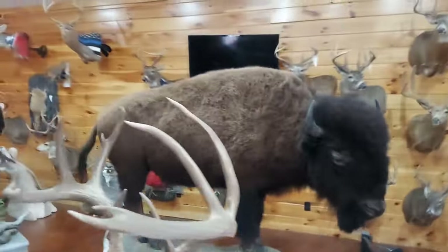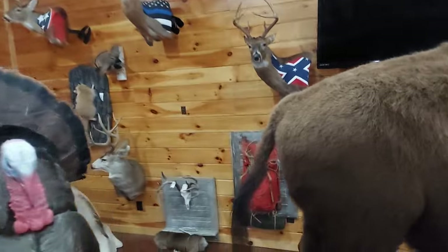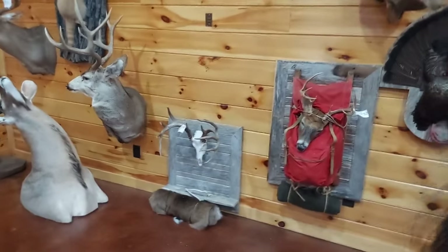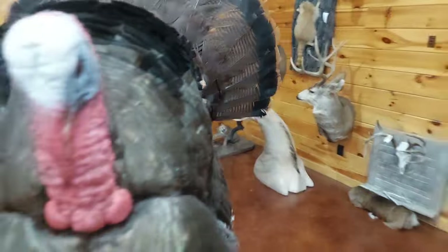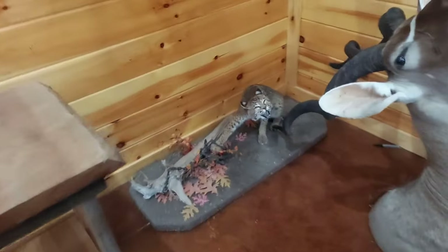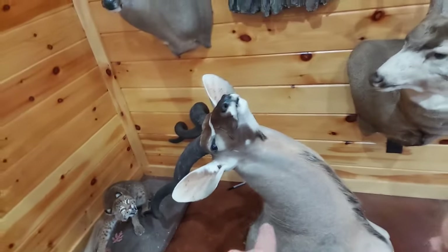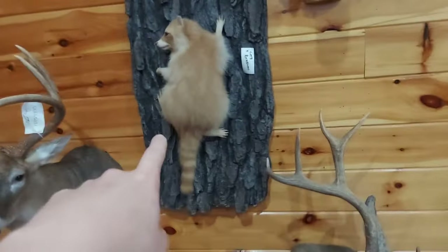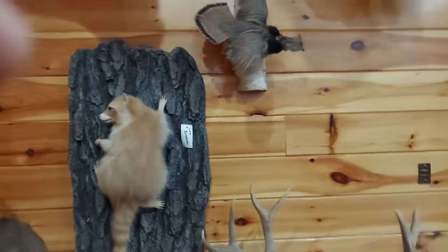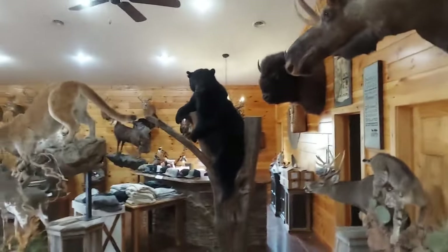They've got a whole bison in here — it's a big one. They've got the flags up here. Backpack mounts, mule deer, kudos. They've got a kitty in a trap, that's cool. They do a good job on those. And a kudu, a mule deer, and a fox. That is a blonde raccoon. Yes, ma'am. Pheasants, red fox, moose, black bear.